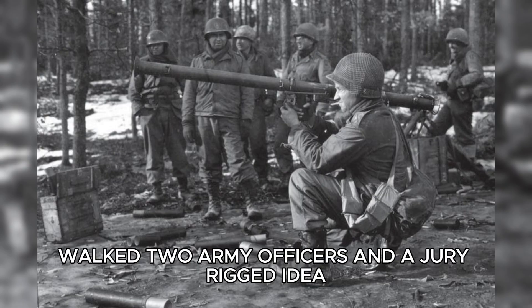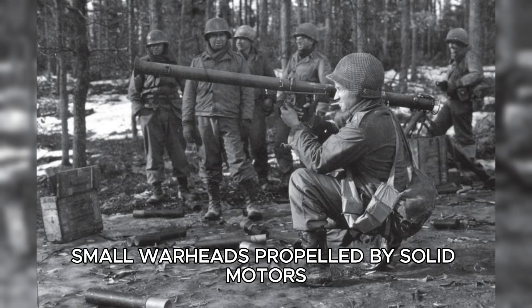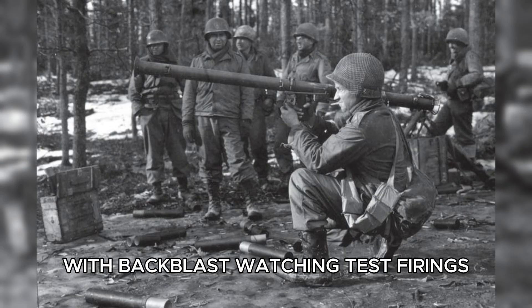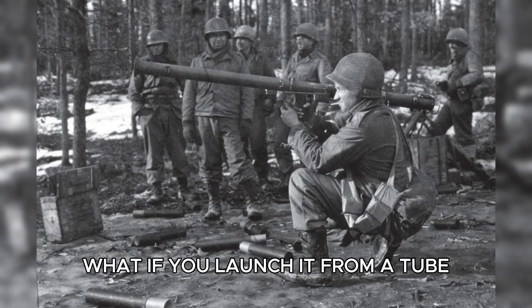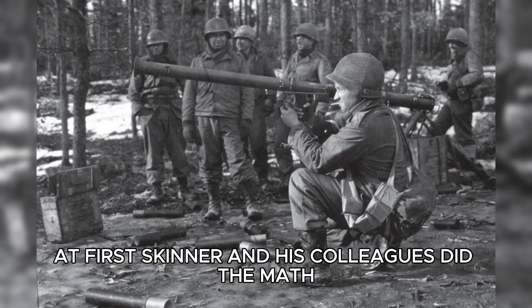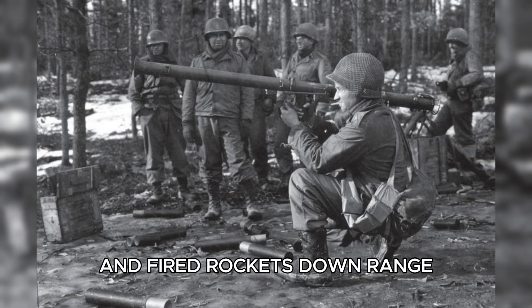Into that void walked two army officers and a jury-rigged idea in a Maryland workshop. Captain Leslie Skinner had been fiddling with hand-held rocket grenades — small warheads propelled by solid motors — but the prototypes blew the thrower's hand off with backblast. Watching test firings, Lieutenant Edward Uhl asked the simple, world-changing question: what if you don't throw it? What if you launch it from a tube? It was the sort of obviousness that looks like madness at first. Skinner and his colleagues did the math and built a crude steel tube, closed at one end with a wooden plug, mounted on a shoulder stock, and fired rockets downrange.